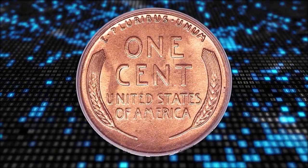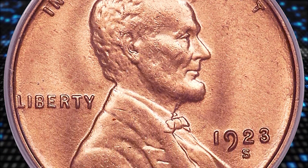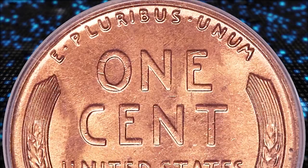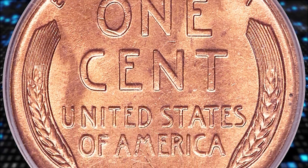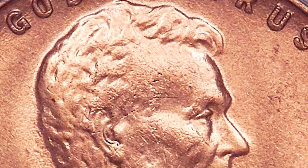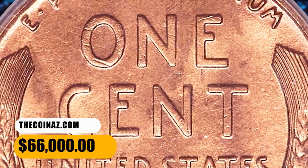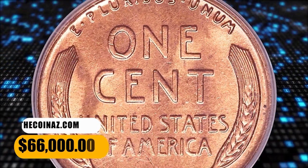Remarkably clean, satiny surfaces display uniform copper red luster and no carbon spotting. Even a 10x loupe fails to unearth obtrusive imperfections. The strike is sharp and eye appeal is outstanding for the issue. This is an elusive coin of exquisite quality. Just a single specimen was graded higher by PCGS. It ended up selling for $66,000.